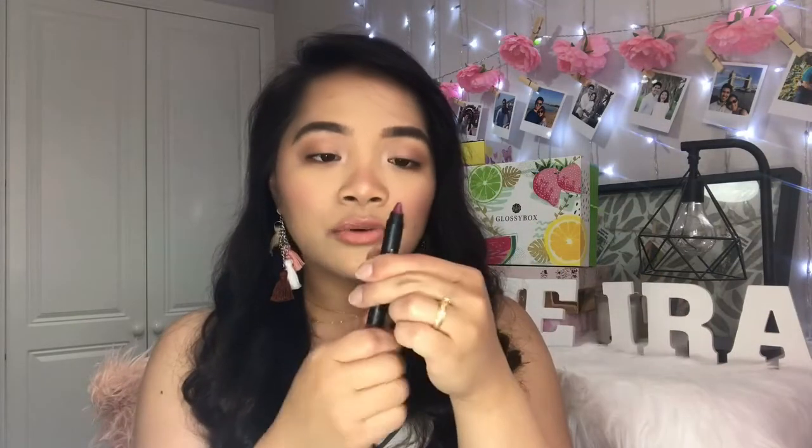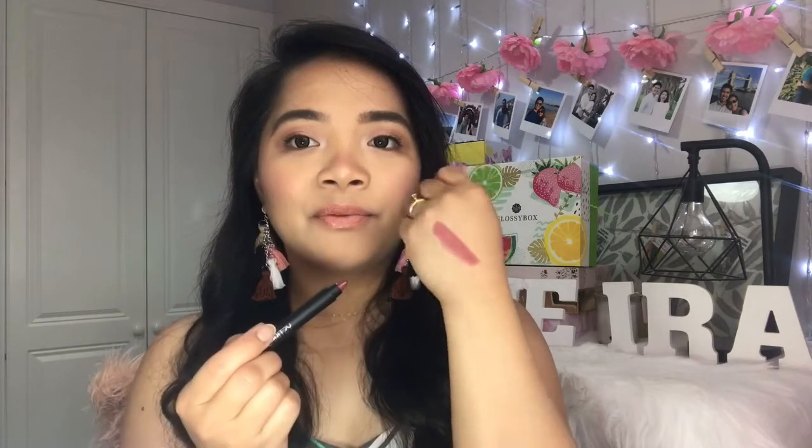It's not retractable, so I think you need a sharpener to sharpen it up. Let's just swatch it. I love this kind of shade — it is a plummy shade, really creamy, and it has very good pigmentation. I love that it has a satin finish. For £20, that's not bad at all.